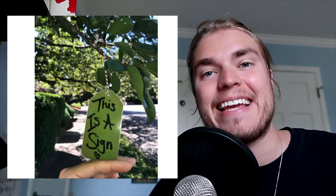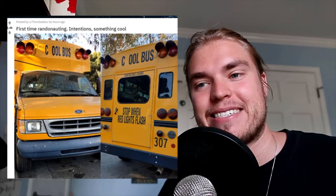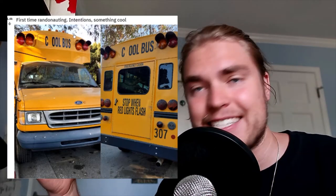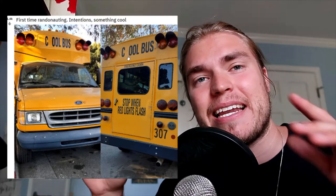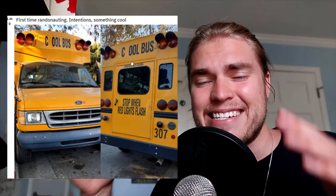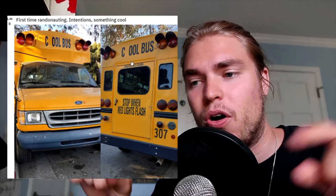This is the first time using Randonautica and their intention was to find something cool. They come across a bus that literally says 'cool bus' — with the S and H taken out. With this random coordinate generator taking you to a place where those letters are removed and you were looking for 'cool' — it makes me feel like nobody is sitting behind a computer knowing where everything is and directing people to these locations.